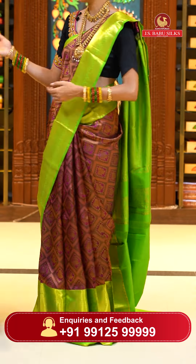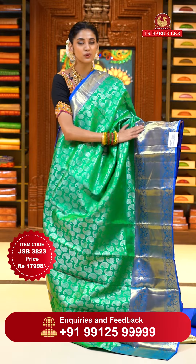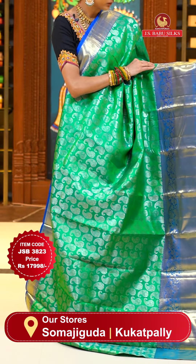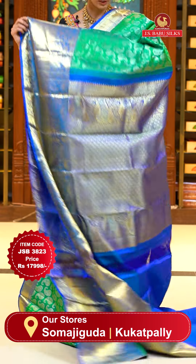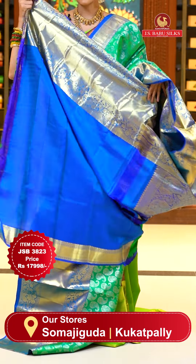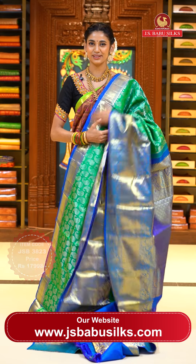Such a beautiful and lovely color combination — cool to the eyes. This one is in sea green and blue color. On the body, we have paisley buttas in silver zari. The contrasting border has floral buttas, peacocks with florals and leaves jowl, and cross lines in lovely champagne gold zari. The pallu has floral brocade work all over it in gold zari. Contrasting blouse included. Item code JSB 3823, weaver's price $17,998. Send screenshot to WhatsApp 991-5999-9999.